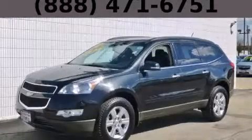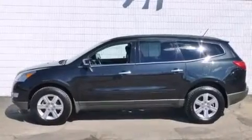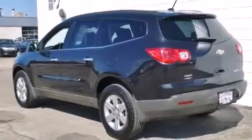This is a 2012 Chevrolet Traverse, a car-like ride in space like an SUV. It features a 3.6-liter, six-cylinder engine and an automatic transmission.